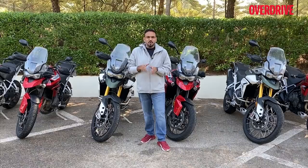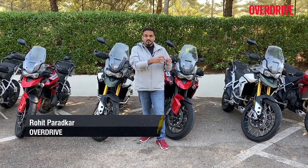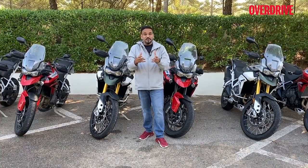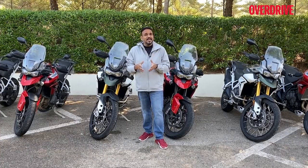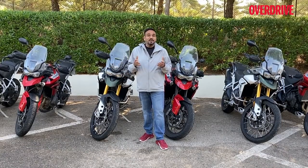Euro 5 emission norms are pushing all bike makers to increase cubic capacity on their engines so they can achieve new CO2 emission targets without compromising power or performance. That's one reason why BMW went to a 1250 GS, the Africa Twin is now 1100, the KTM 790 family will soon get an 890 classification, and here the Tigers are now 900.